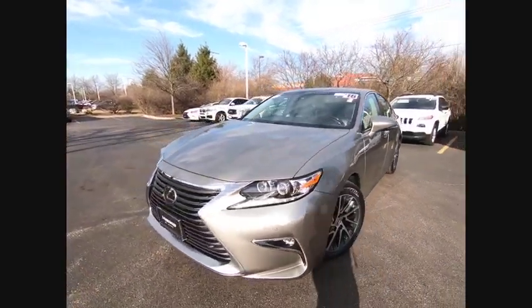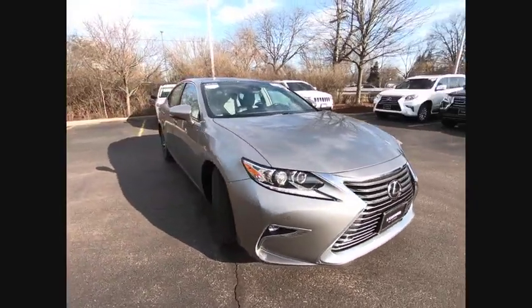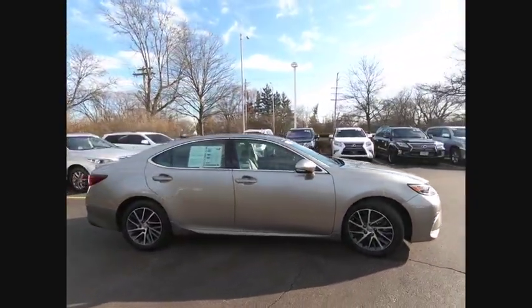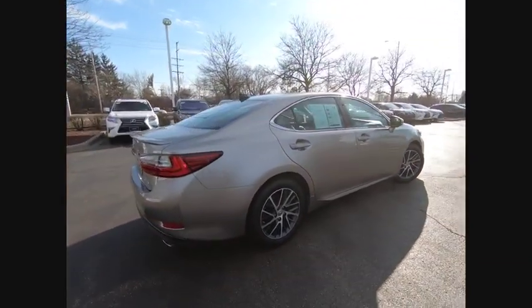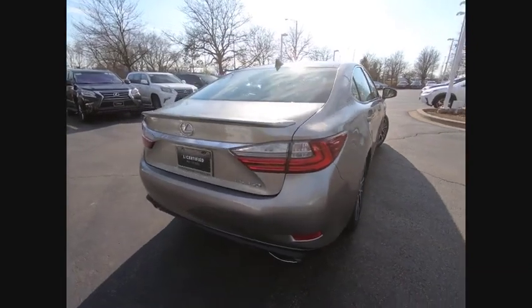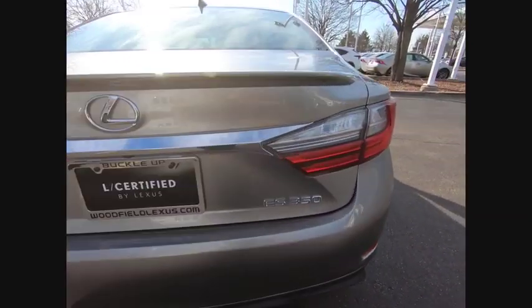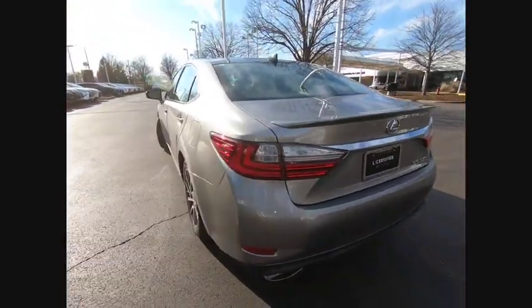Looking for the right vehicle? Check out the 2016 ES350. The Lexus ES350 is a sophisticated combination of distinctive styling, luxury, and smooth performance. A 3.5 liter V6 engine propels the ES from 0 to 60 miles per hour in 6.8 seconds, and the countless standard interior features transport you to a new level of luxury and convenience.